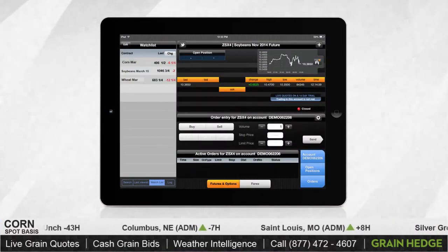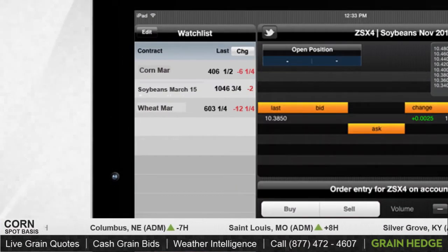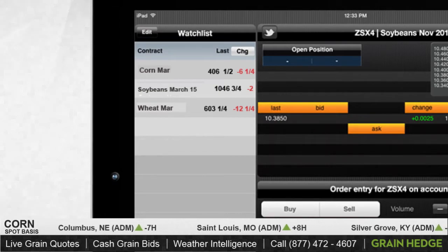Good afternoon, welcome to Grain TV. My name is Cody Bills. Today we have the market moving lower, with corn down six and a quarter cents, soybeans down a quarter penny, and Chicago wheat trading down twelve and a quarter cents.